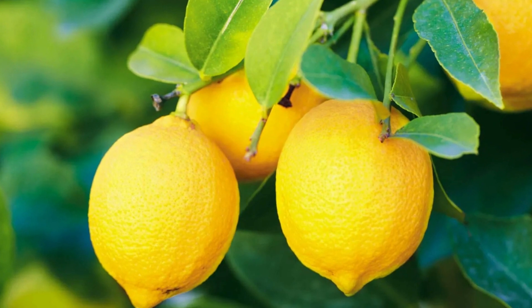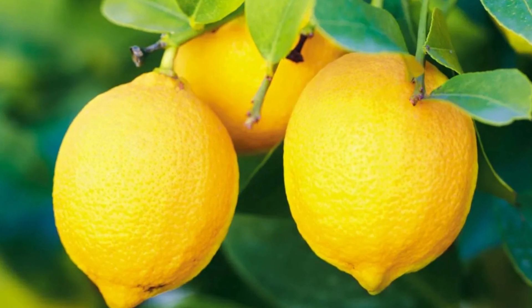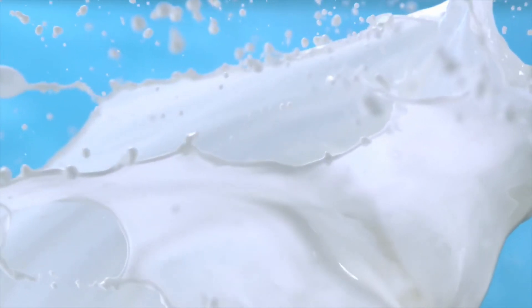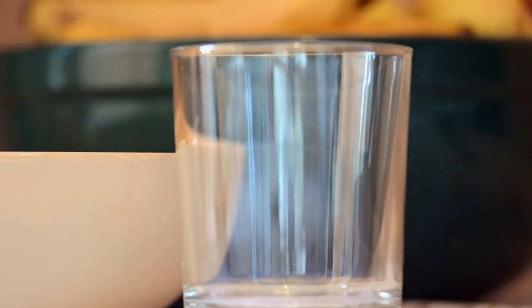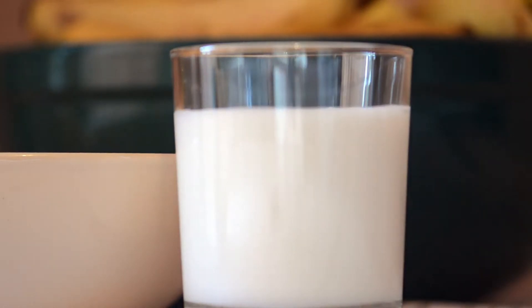Lemons are also known to be high in vitamin C, and studies have shown that drinking lemon water — not lemon juice by itself — helps to neutralize uric acid in the body. Drinking skim or low-fat milk may also help reduce uric acid and gout flare-ups, as it speeds up the excretion of uric acid in the urine and reduces the body's inflammatory response to uric acid crystals in the joints. Even low-fat yogurt drinks have been found to be helpful in fighting gout.